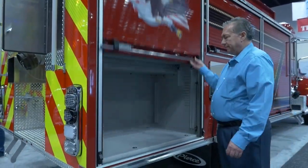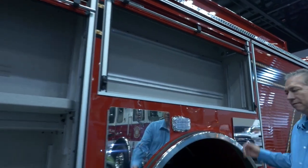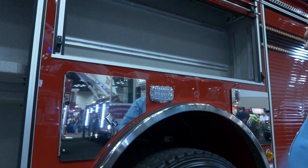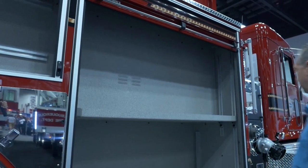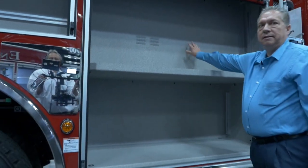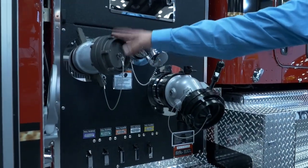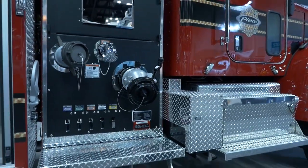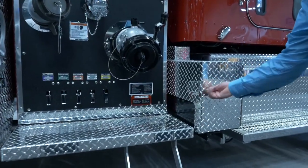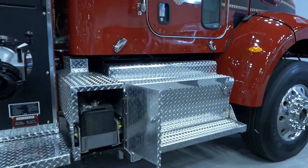Moving on to the passenger side, there is a lot of compartment storage. We have six additional SCBA bottle compartments, and all of the compartments are spatter-painted on the inside. There is also an additional four-inch large-diameter discharge, a storage compartment for the batteries, and a nice step area for getting in on the passenger side.